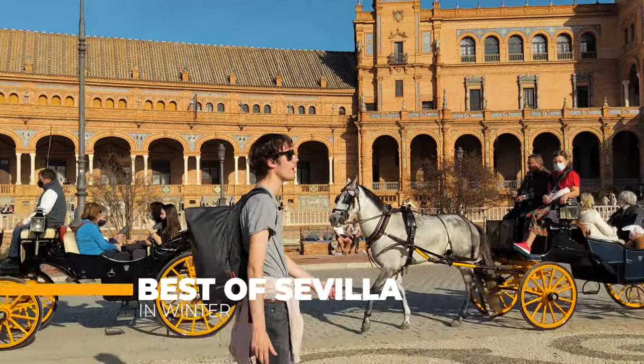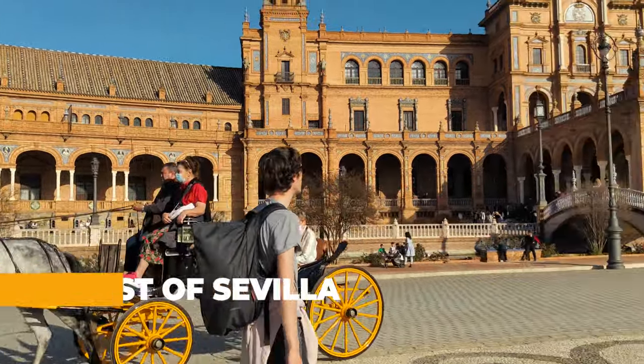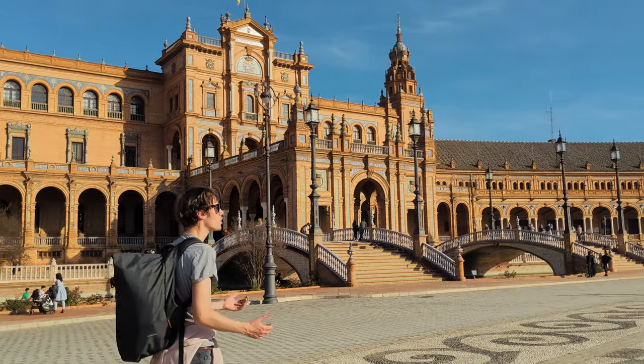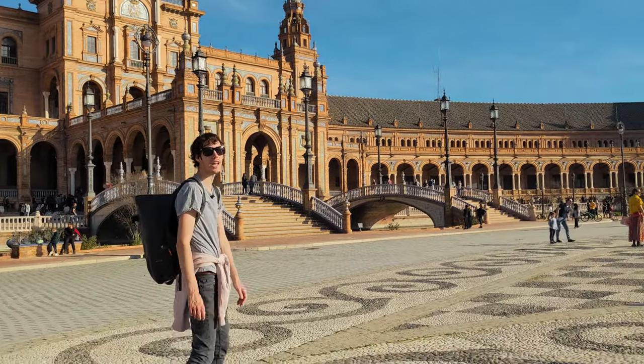Hello everyone. Today we are in Seville in January, one of the most beautiful cities in Spain. Let's figure out what this city has to offer for you in winter.